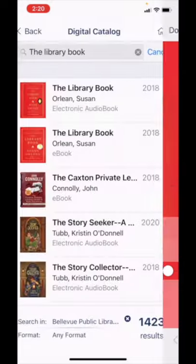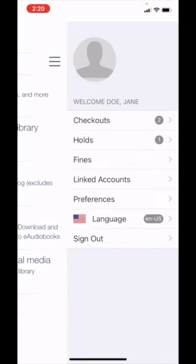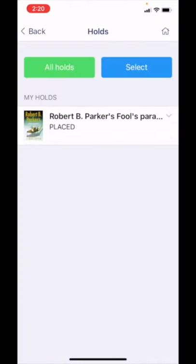If we go back to My Account, we can see that there are two items checked out — The Library Book digitally and Nebraska Moments physically — and that we have one item on hold, Fool's Paradise.